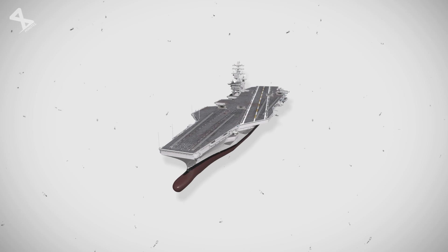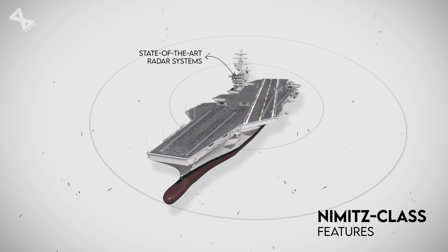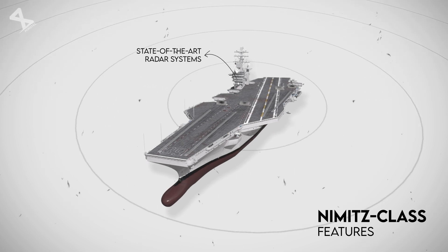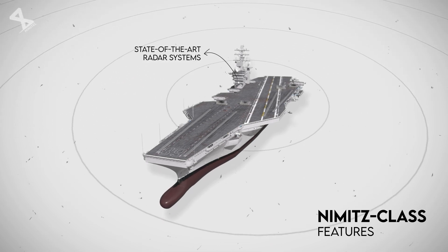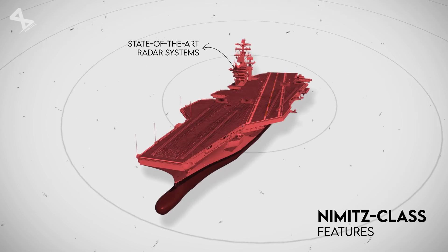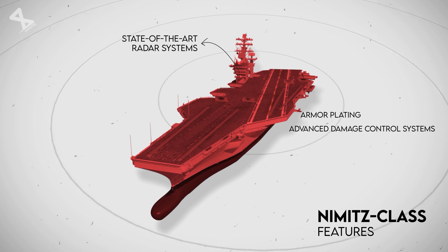One of the defining features of the Nimitz-class is its advanced technology. The ships are equipped with state-of-the-art radar systems capable of tracking multiple targets simultaneously, enhancing their combat effectiveness. In addition to their offensive capabilities, these carriers are designed with improved survivability features such as armor plating and advanced damage control systems.